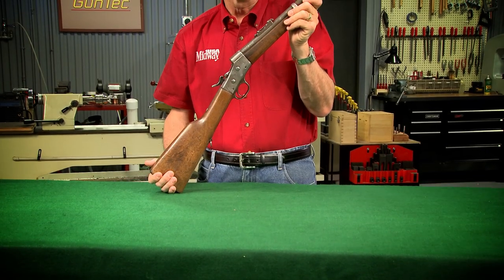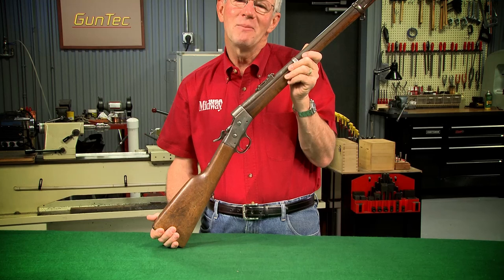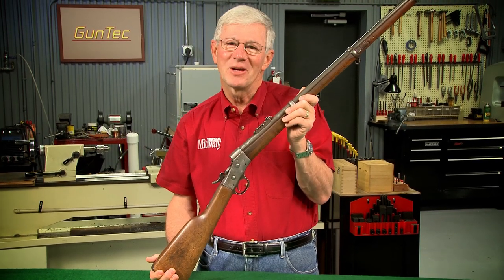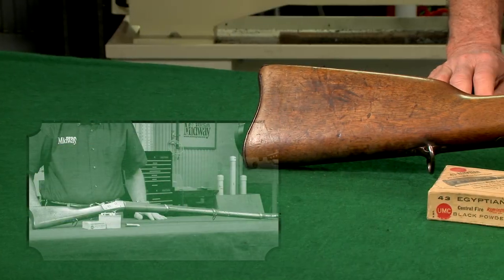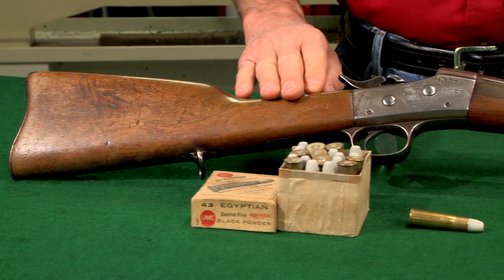The Remington Rolling Block is one of the most important firearms of the 19th century. It was chambered in more calibers and offered in more configurations than most people can keep track of. The most common rolling blocks are the large frame military models, like this one in 43 Egyptian.